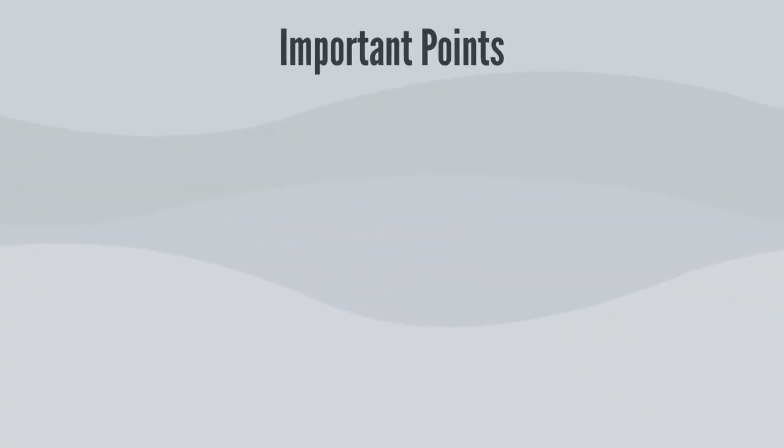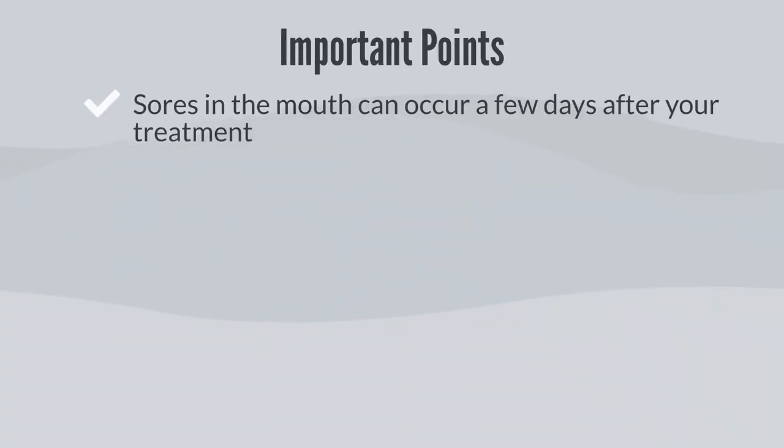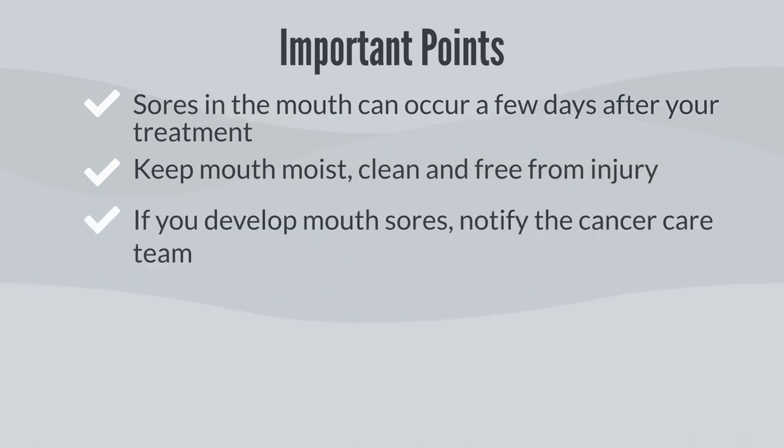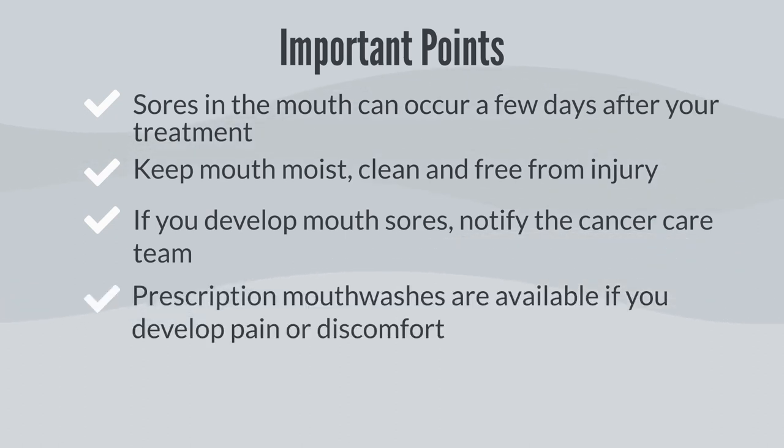To summarize: sores in the mouth can occur a few days after your treatment. Prevent mouth sores by keeping your mouth moist, clean, and free from injury. If you develop mouth sores, notify the cancer care team. Prescription mouthwashes are available to help with pain or discomfort. Thank you.